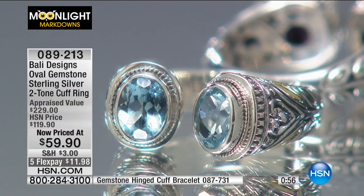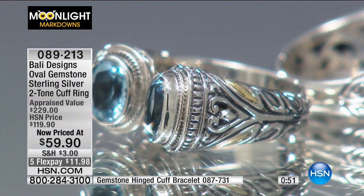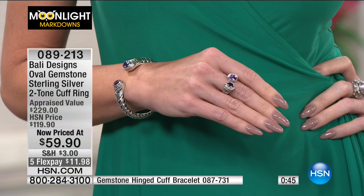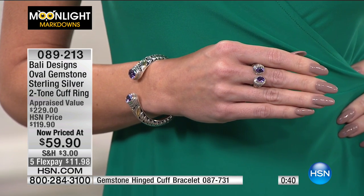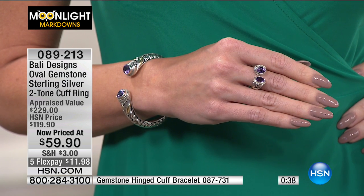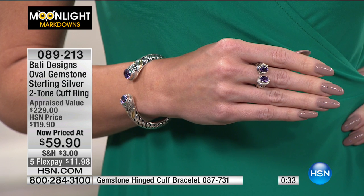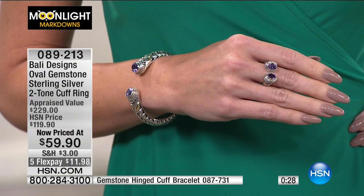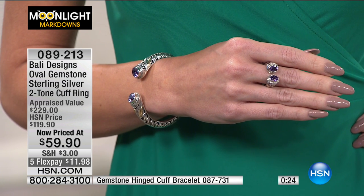It's beautiful. There's intrigue, there's mystery — that's what I love about the oxidized finish. It adds that textural detail so all the designs really pop. This looks like it should be from a designer on Fifth Avenue. There are a couple of very high-end designers who work with these sort of Balinese looks in sterling silver and genuine gemstones. You could be paying hundreds and hundreds of dollars more for this exact look, and you're getting it here today at HSN for $59.90.